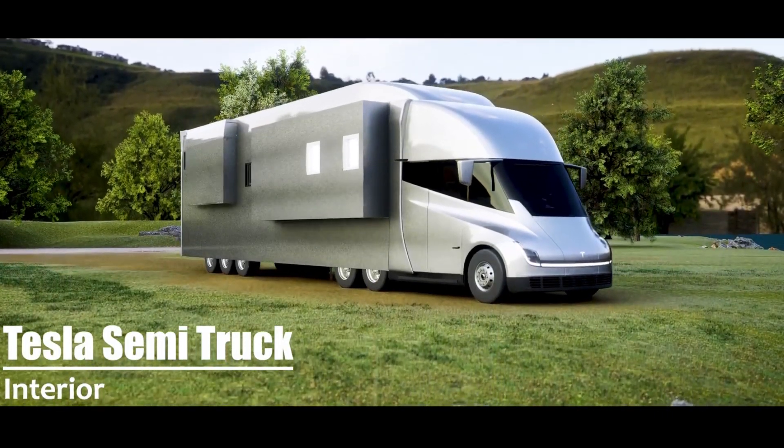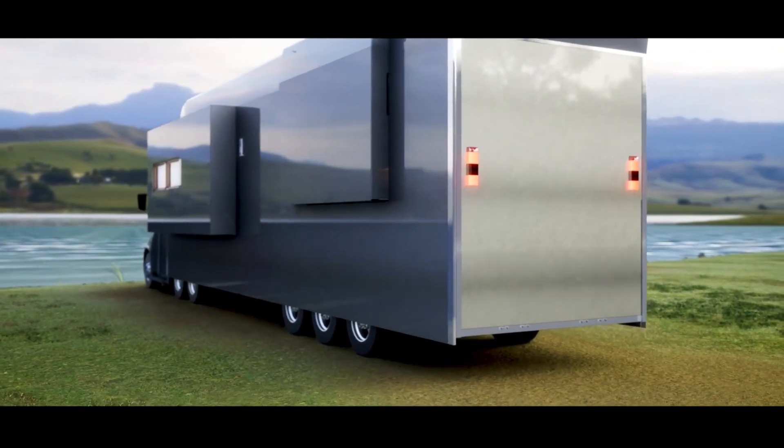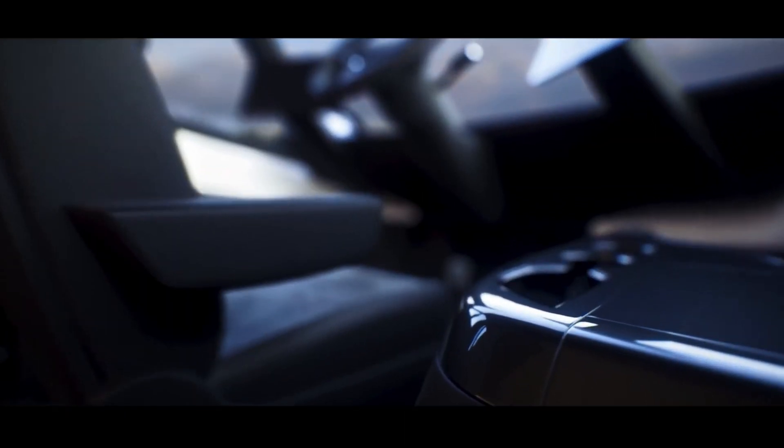Tesla Semi looks incredible as an electric motorhome. Tesla Semi could make an awesome electric motorhome based on the specs released by Tesla this week and how incredible these renders of the electric truck look as a motorhome.